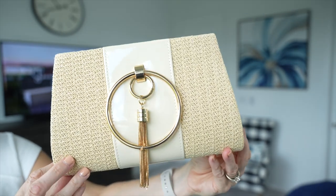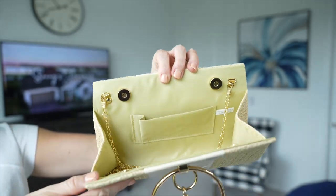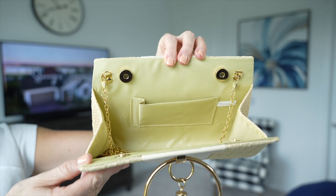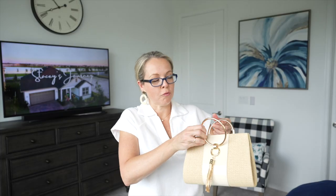Even though the interior pouch doesn't have a zipper closure, I wouldn't worry because the bag closes so securely with that magnetic closure. It's just a great way to dress up any outfit.